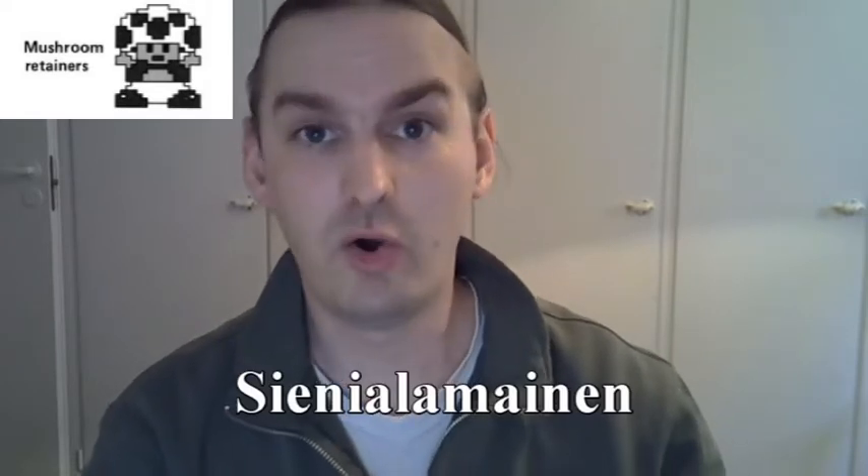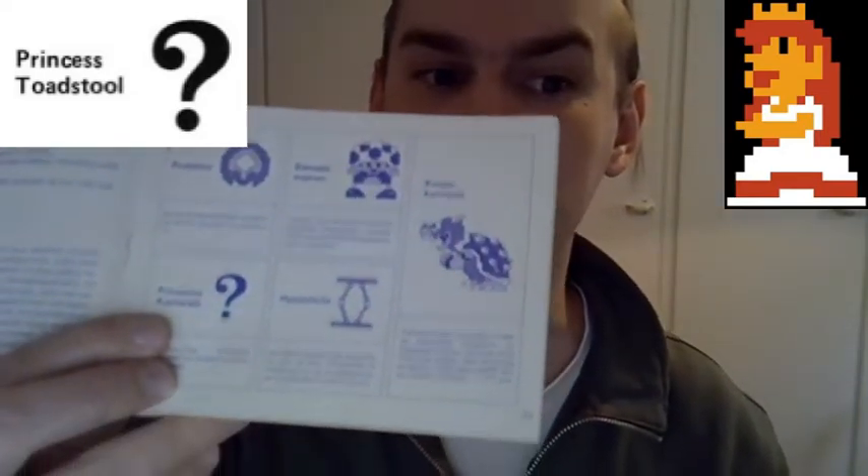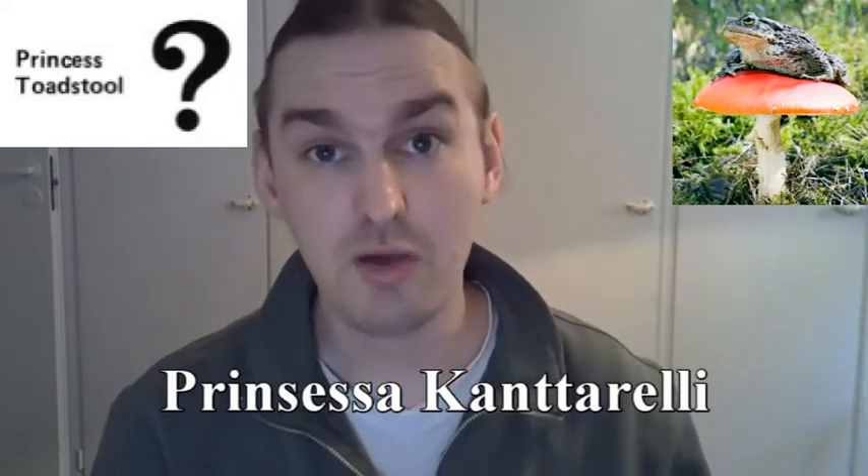First of all, the Mushroom Retainers — not Toads — were called Siene Alamainen, although the direct translation would be more akin to 'Mushroom Peasant.' The name Toad didn't appear until the second game. The princess character, Princess Peach, was of course not called Peach around this time — she was called Princess Toadstool. The Berksala translators decided to have a little fun with this, and it appears they were big fans of mushrooms, because they decided to call Princess Toadstool 'Princess Cantarelli.' Toadstool is just another name for a mushroom, while Cantarelli is the Finnish name for the Golden Chanterelle Mushroom. This name didn't really stick with me because I was also watching the Super Mario Bros. Super Show at the same time, and even in the Finnish dub they still called her Princess Toadstool, so eventually I just got used to using that name.